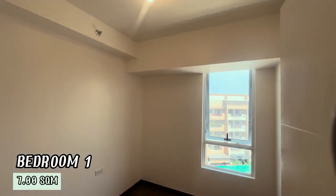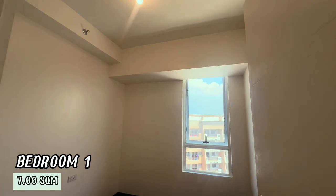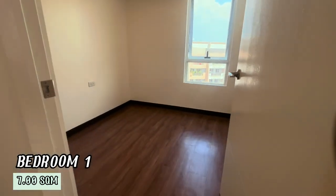Now, we have Bedroom 1 measuring 7 square meters. It is cozy and ideal for a children's room or a home office.